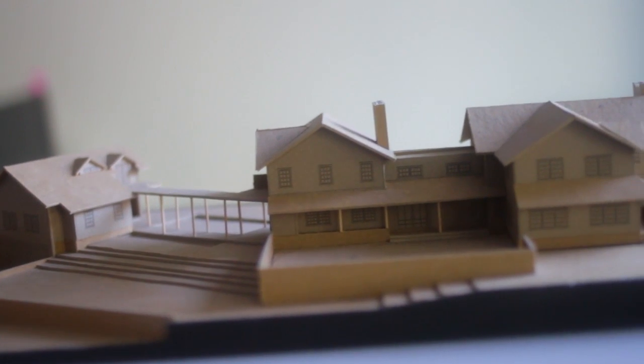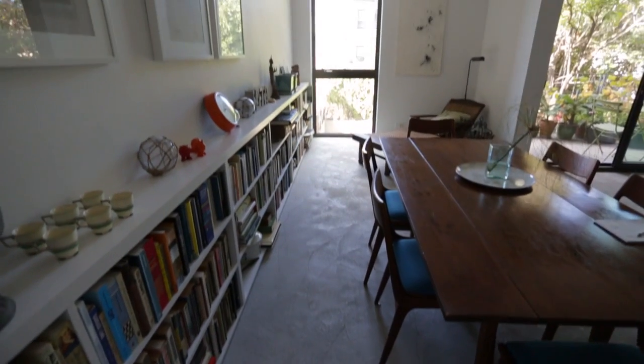It's a three-unit building. The ground floor is a home office, which is where our studio is, with a residence floor above it and then two rentable units.